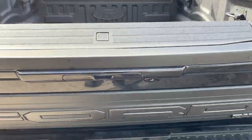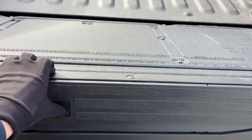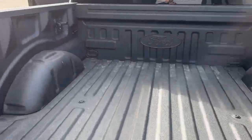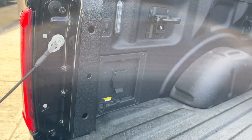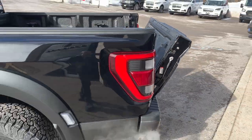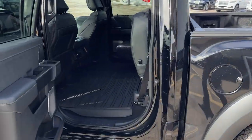This does have the tailgate and moonroof package, so you do get the tailgate step with the work surface back here. You also have your Ford ToughBed spray-in bed liner, LED bed lighting, and your 400-watt outlet. You can open and close the tailgate from the key fob, from inside the truck, or with the push of the button on the exterior there.